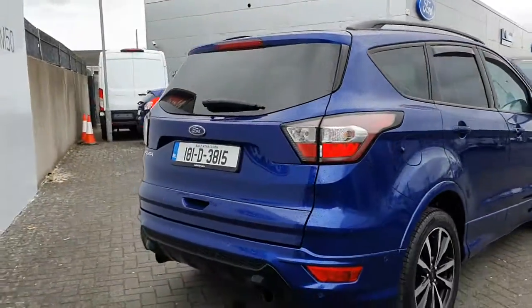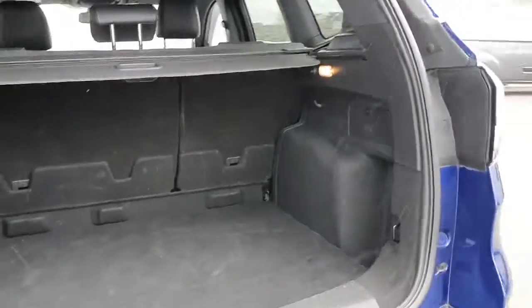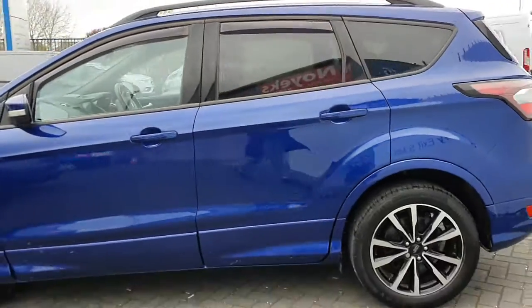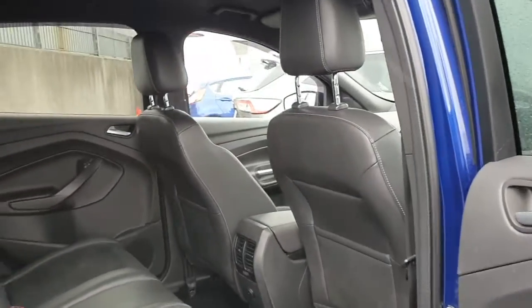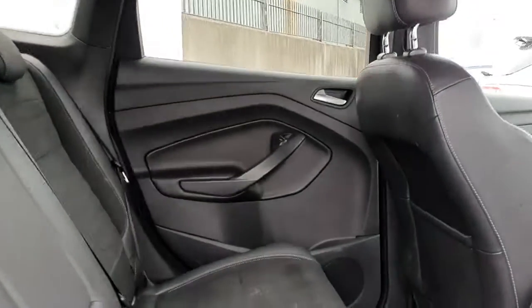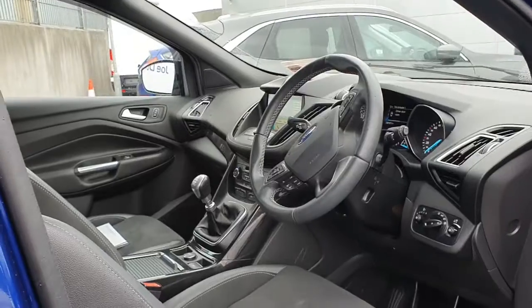We have a great spacious boot, fully equipped with a spare wheel. Moving to the rear, we have rear electric windows. We also have a partial leather finish on the seat with a suede inlay — these are absolutely gorgeous seats — and a full dark headliner.